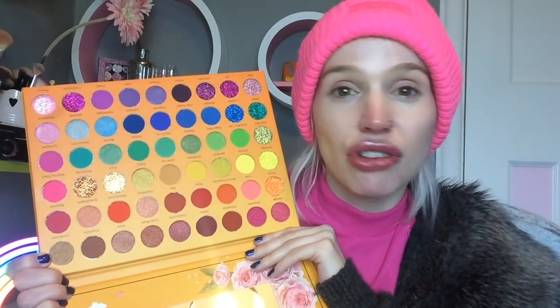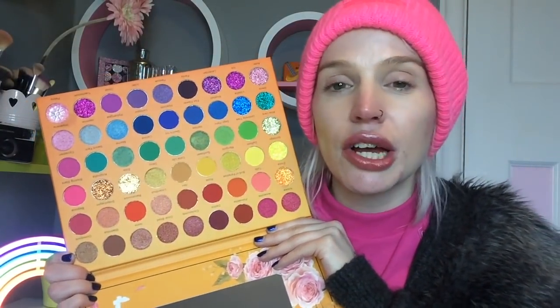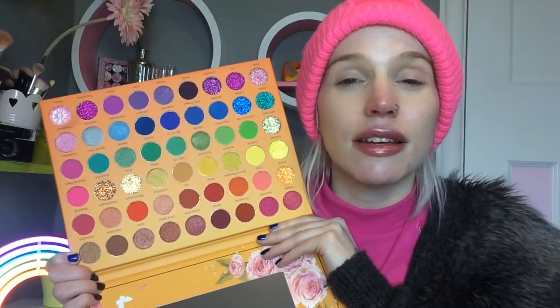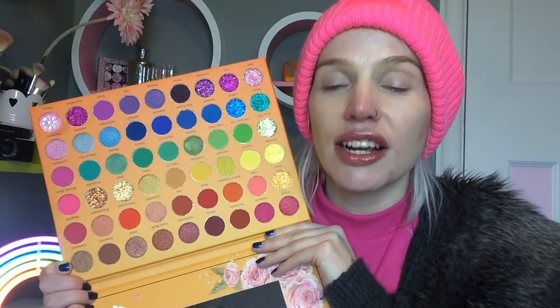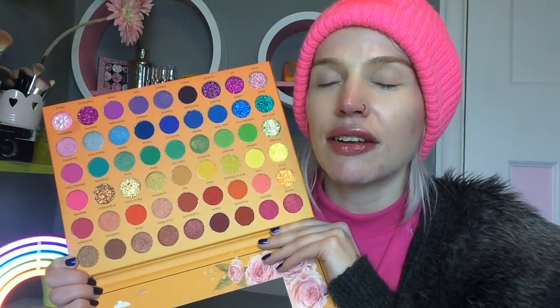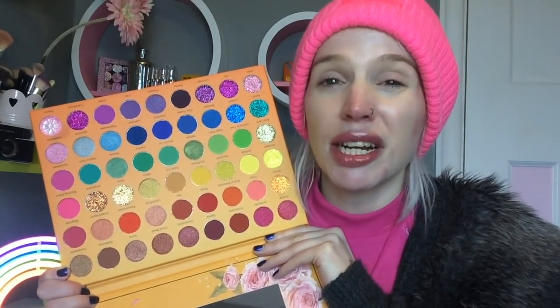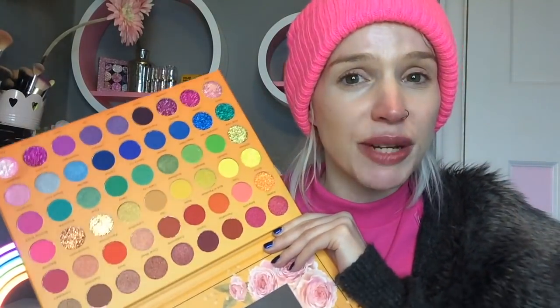Without further ado, I'm going to get straight into a look. This palette costs $30 and you can purchase it on the King Beauty website — all links and details are in the description box. I have tried one of their eyeshadow palettes before but I can't for the life of me remember the name because I have no short-term memory whatsoever.